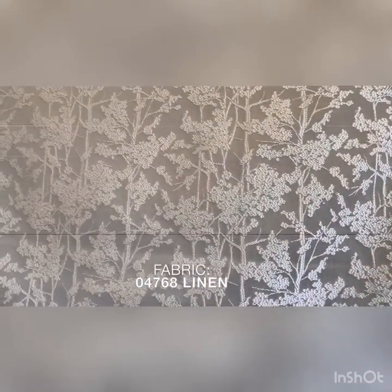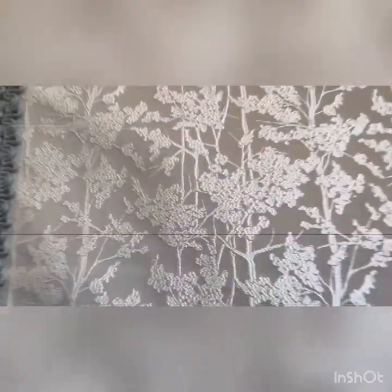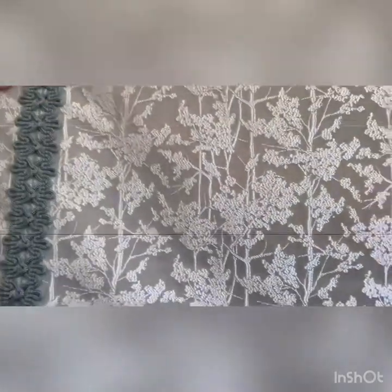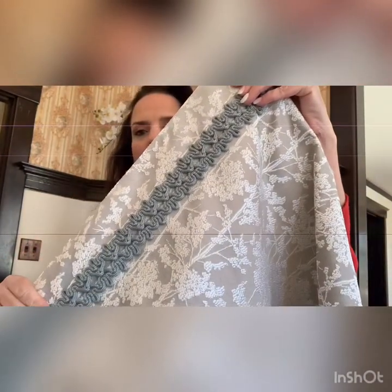Next, we have 04768 in the color Linen. There are six colors available. The gorgeous trim on this is 04264 and it is available in six colors. This particular color is Aqua. Stunning trim — great for draperies, pillows, even detail on upholstery.